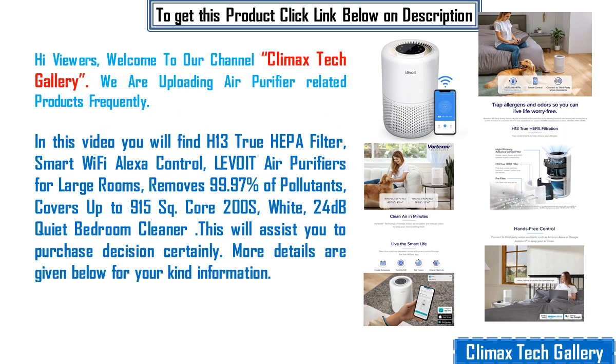Hi viewers, welcome to our channel Climax Tech Gallery. We are uploading air purifier related products frequently.